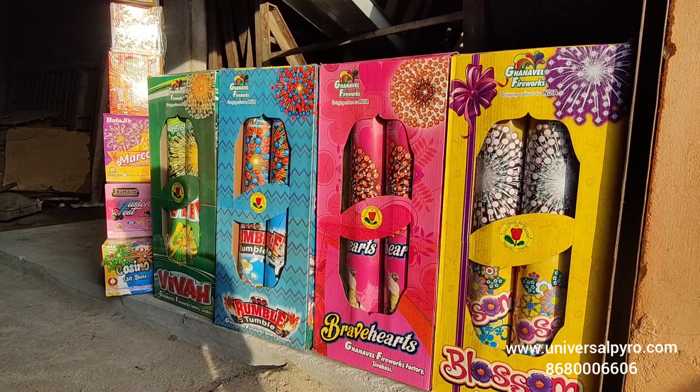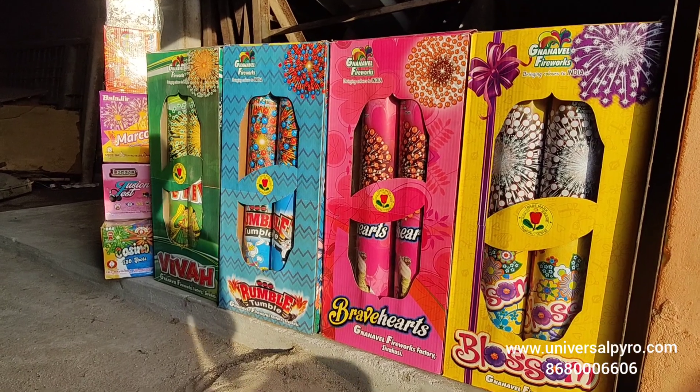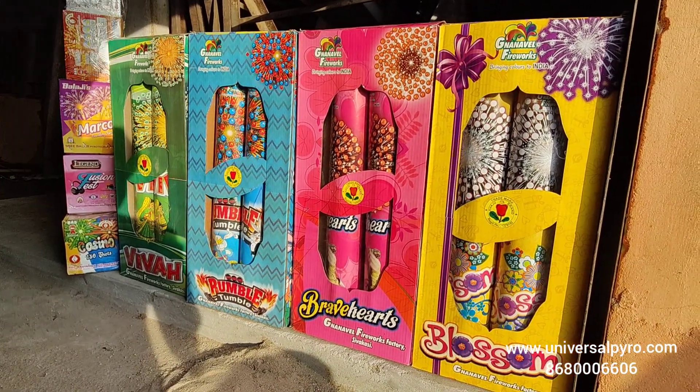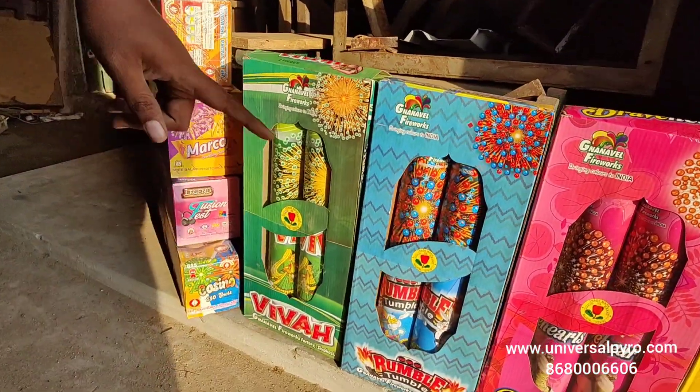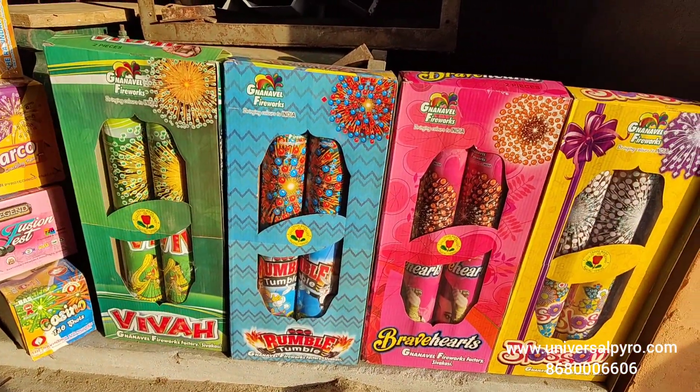Hi friends, today I am going to show you a shell collection. This is a 4-inch shell, 480. Blossom Blast, Braveheart, Rumble Rumble, Viva.